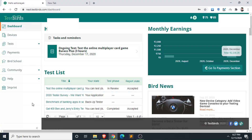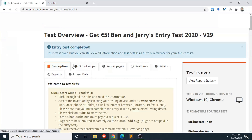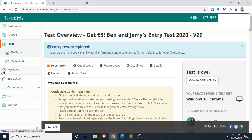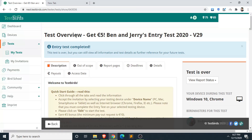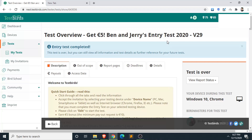I've logged into my TestBirds account to show you what I did. The first test is the entry test that everyone must complete to get further tests. I completed it about two months ago. Just recently I got my first paid test which paid me around 25 euros, and I did that test completely on mobile. I'll also tell you how I passed the entry test.